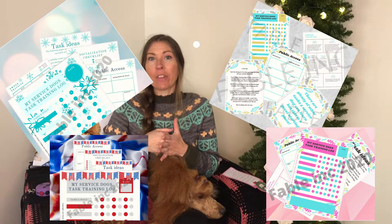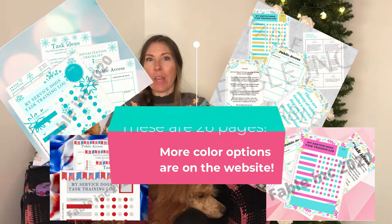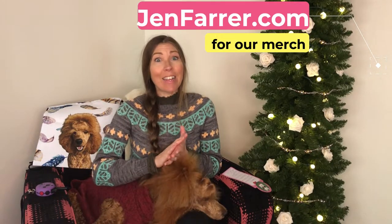These last two things are service dog handler specific, and they're things that I've actually made and created. The first are my service dog training journals — I'll pop those on the screen. These are digital downloads, so you can edit them on your phone, tablet, or computer, and you can print them out as well. It's a great way to keep track of your service dog training — there are task ideas, a socialization checklist, ideas for structuring your weekly training, and a lot more. It's a digital download so you get it instantly.